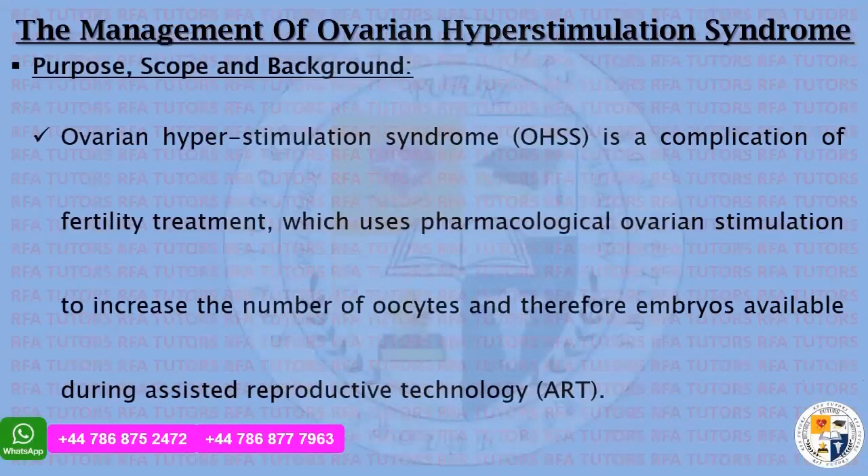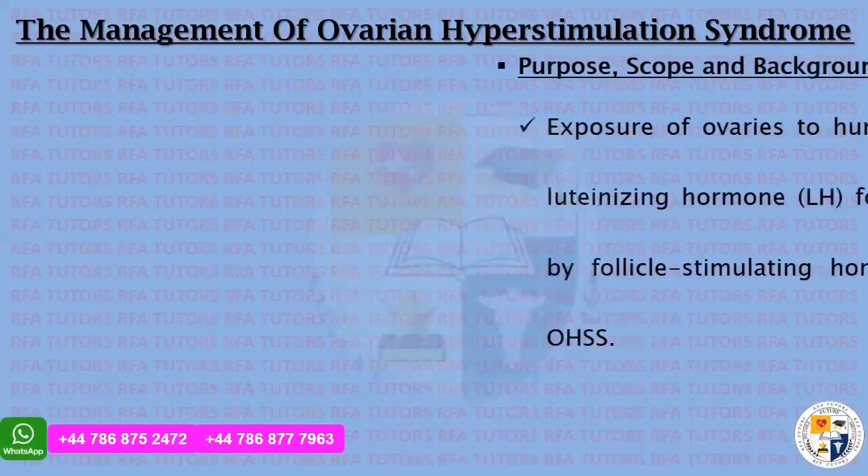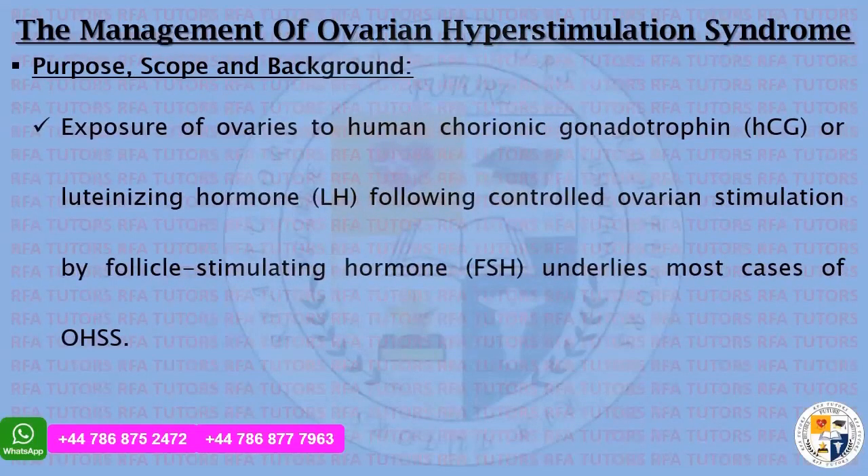Ovarian Hyperstimulation Syndrome is a complication of fertility treatment which uses pharmacological ovarian stimulation to increase the number of oocytes and therefore embryos available during assisted reproductive technology. The exposure of ovaries to human chorionic gonadotropin or luteinizing hormone following controlled ovarian stimulation by follicle-stimulating hormone underlies most cases of ovarian hyperstimulation syndrome.